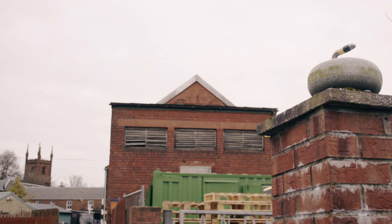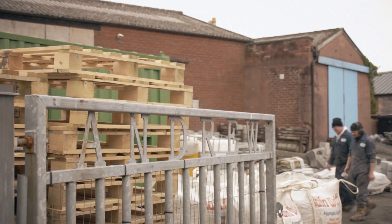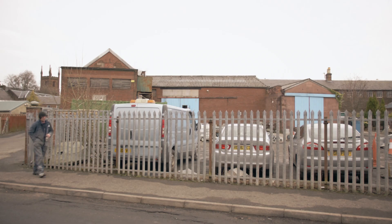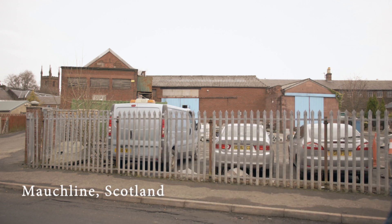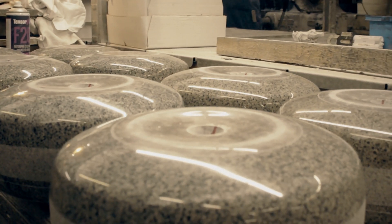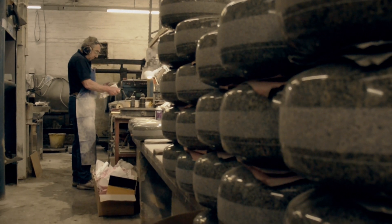We manufacture curling stones for the whole world — Canada, Korea, Russia, all over the world. All the Olympic stones; I think there are six sets that we have made for the Olympics. Even an advert — we're using our stones for Specsavers, strangely enough.